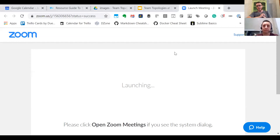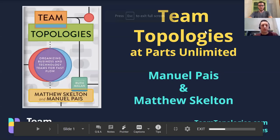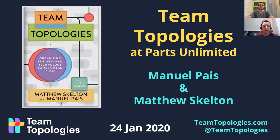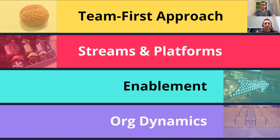And while he's pulling that up, one quick note: feel free to post all of your questions in the Slack channel during this, and we'll have time at the end to address those. So we're looking at how the ideas of Team Topologies have been applied, or what could be applied, at Parts Unlimited. There are four core ideas we want to share with you today.